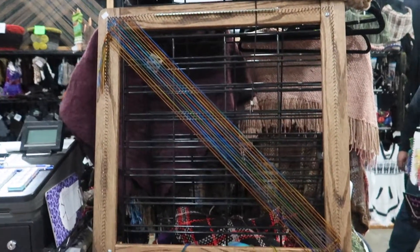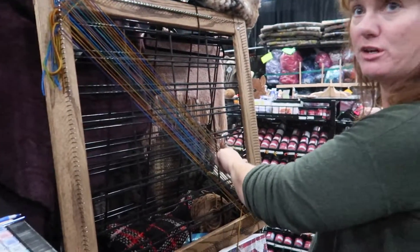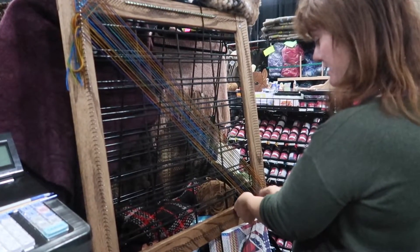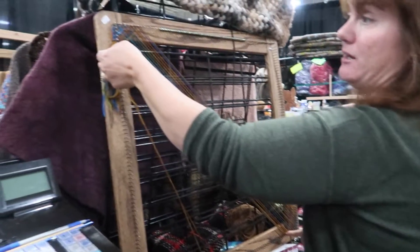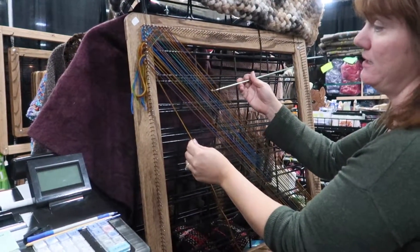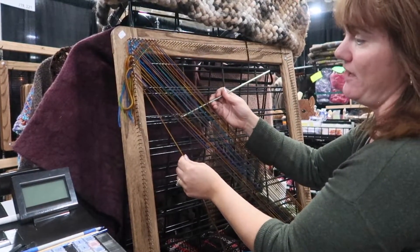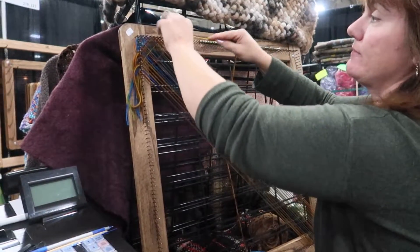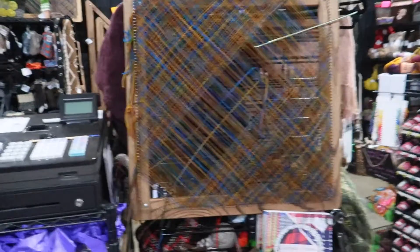This was also my first introduction to continuous thread weaving — overall my first time seeing weaving done in person. The few things I did understand about weaving was that you typically cut the yarns. But what I didn't realize is that there are other techniques, like this one, where you use one continuous thread — in this case on the bias, so diagonally — in order to create the fabric at the end.